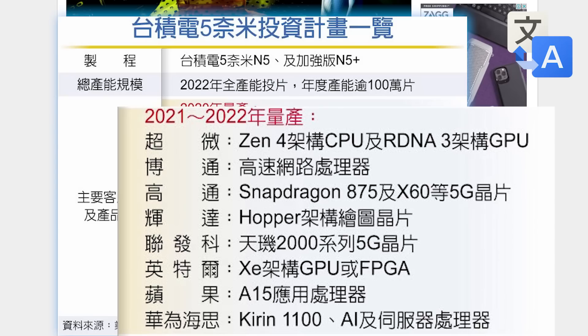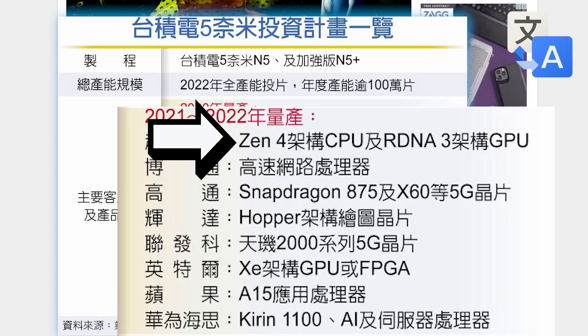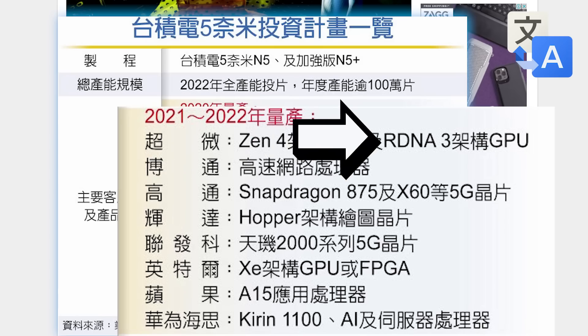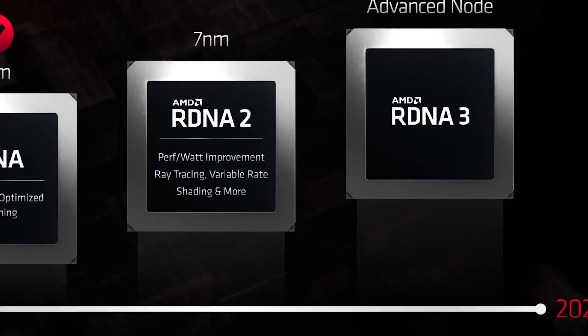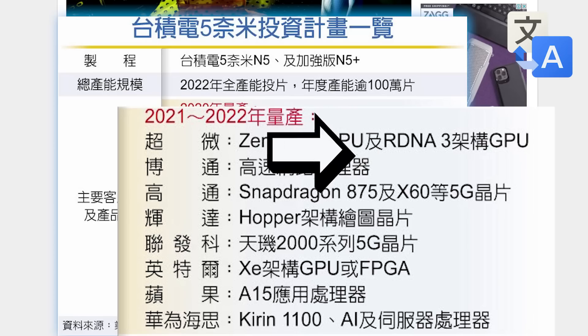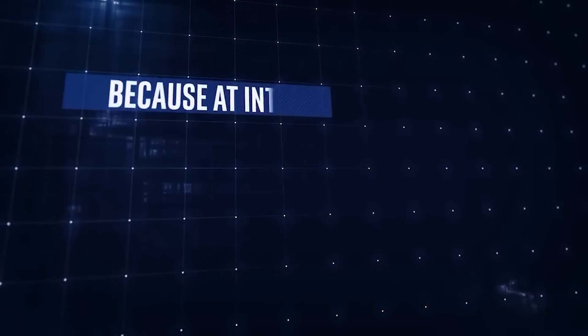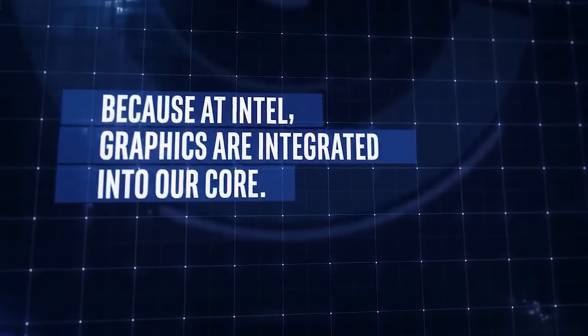When we look at the 2021–2022 time frame, it confirms 5 nanometers on AMD's upcoming Zen 4 — but we already knew that. One thing we didn't know for sure is that RDNA 3 is apparently set to be 5 nanometers, which we've so far only seen referred to as an advanced node. It also confirms the recent rumors on NVIDIA buying up 5 nanometers for their Hopper architecture, and you can see that Intel has plans for 5 nanometers on their XE architecture, which is pretty big because it confirms how serious Intel is at entering the GPU market.